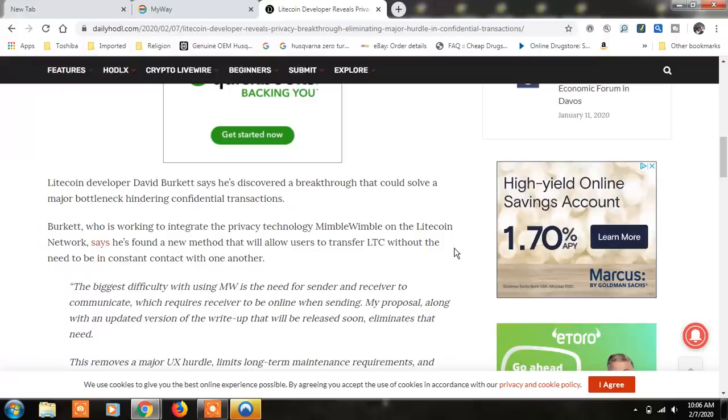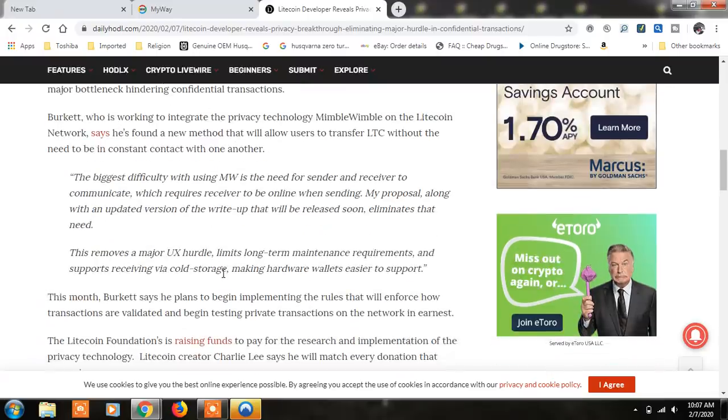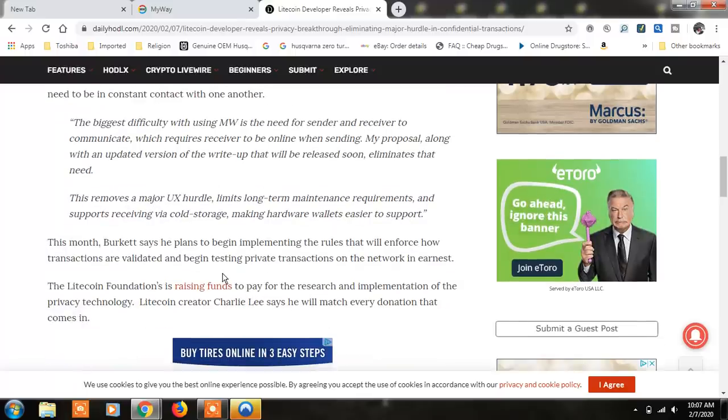It says Litecoin developer David Burkett says he's discovered a breakthrough that could solve a major bottleneck hindering confidential transactions. Burkett, who is working to integrate the privacy technology Mimblewimble on the Litecoin network, says he's found a new method that allows users to transfer LTC without the need to be in constant contact with another. So you don't have to both be on the internet at the same time trying to make this transfer. The biggest difficulty with using Mimblewimble is the need for sender and receiver to communicate, which requires the receiver to be online when sending.